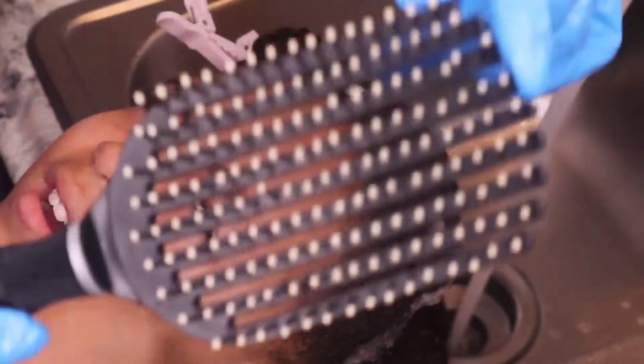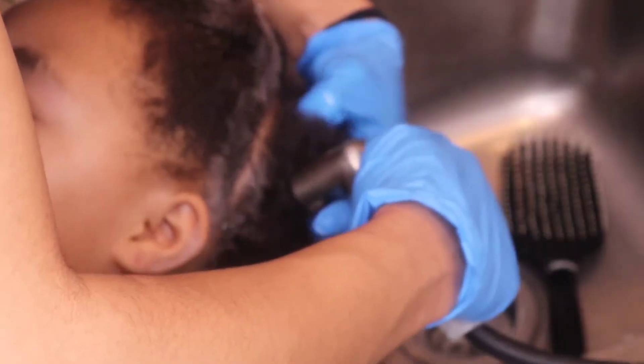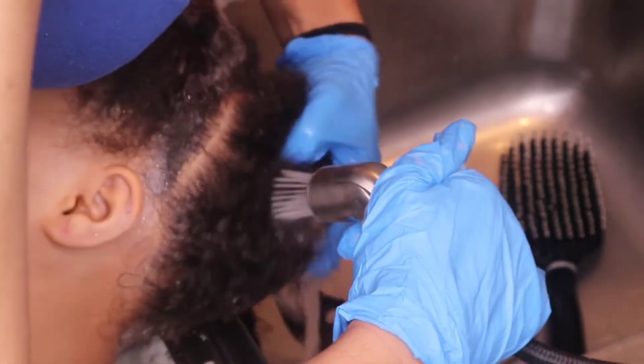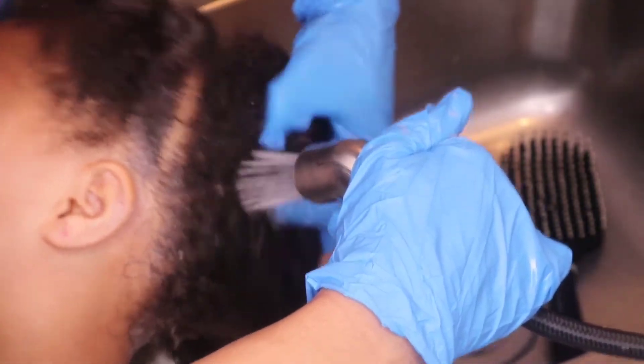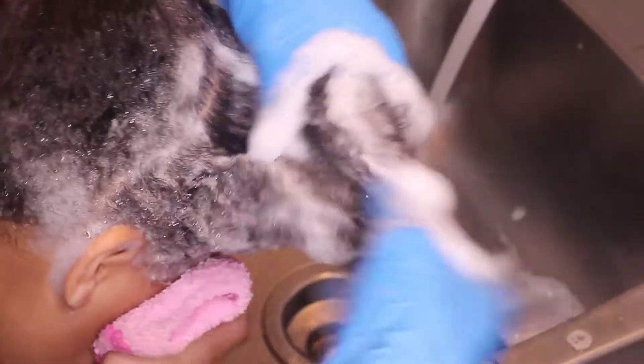This brush — for any of my kinky coily baby moms whose daughter just hates having her hair combed, get you one of those brushes. Those things are especially made to help with the knots and detangling. It just makes everything a lot better.